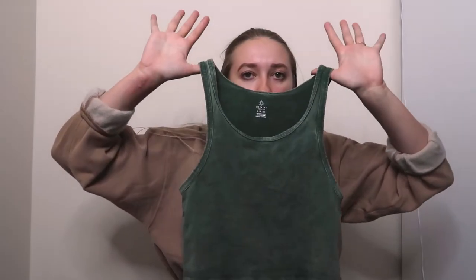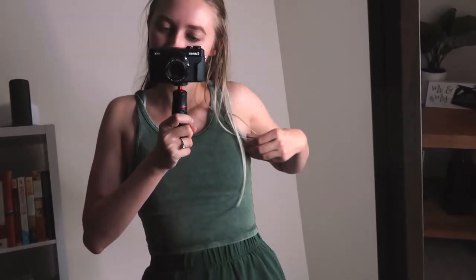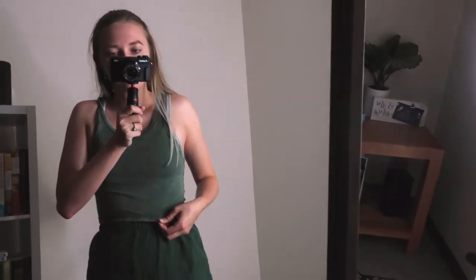The first one is from Offline. It is this green cropped tank top. It's definitely very small for me, but it is what it is. I wear it with my green sweatshorts — it's in a size small. I just think that's a really cute matching set option if you want to do something like that.